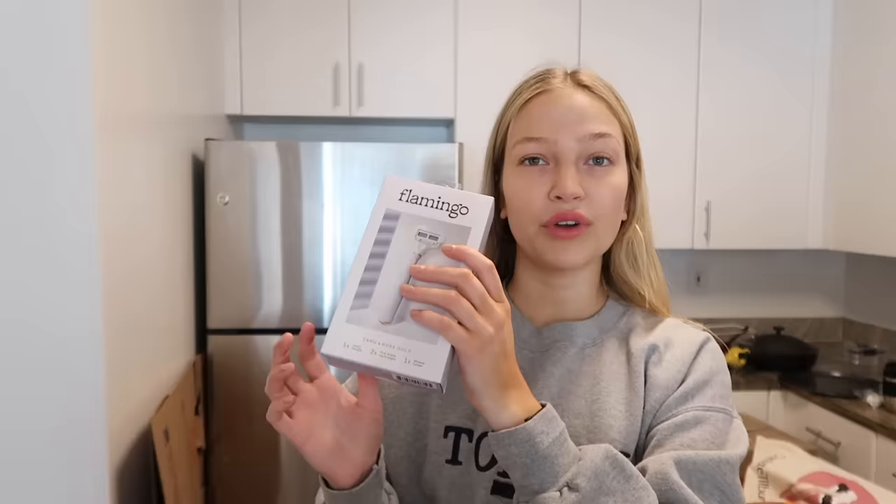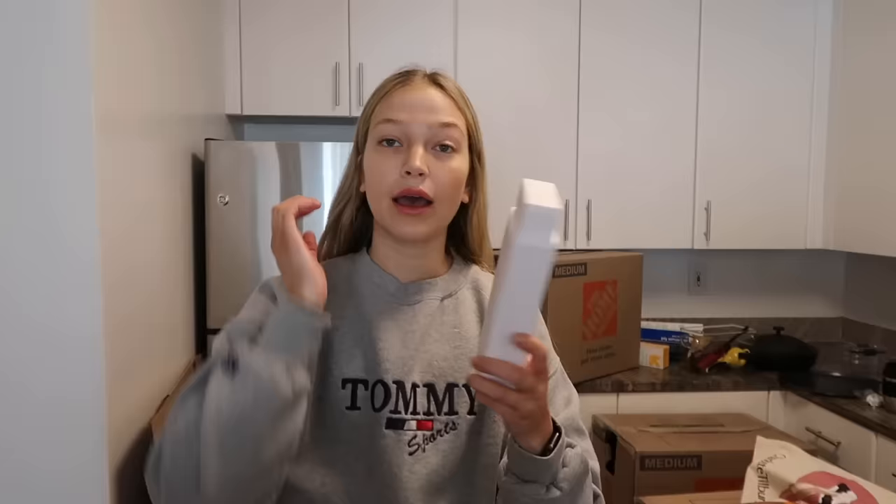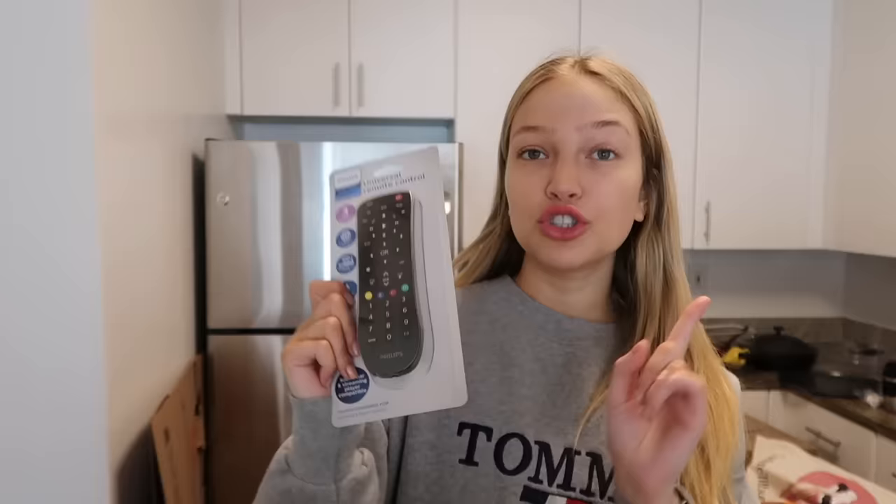I got some dish soap — this geranium scent from Mrs. Meyers smells so good. I am almost out of body wash so I picked up this Native coconut and vanilla one. I've never tried Native's body washes before, so I'm excited. Super random, but my TV remote for my bedroom TV stopped working a long time ago. I've replaced the batteries a million times and none of the buttons work, so I picked up this universal remote and I'm going to try to connect it to that TV.